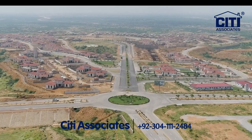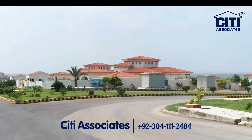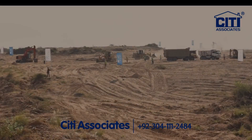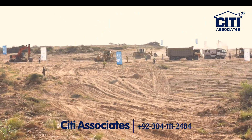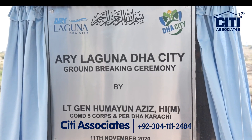DHA Oasis Farmhouse Project has been completed and a few farmhouses have been handed over to owners. Airway Laguna, a joint venture of DHA and Airway Group, held its groundbreaking on 11th November 2020.